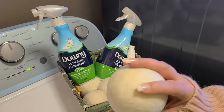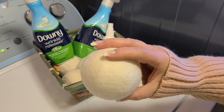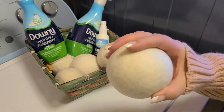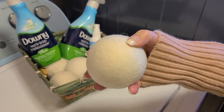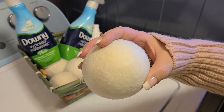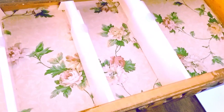I really like these dryer balls too, because they get in between the clothes and separate them, which reduces drying time. You could use tennis balls too, but these smell better. You can also add some essential oils onto them to make your clothes smell better. To remove static from your dryer, all you have to do is take a piece of aluminum foil, put it in a ball, and throw it in your dryer.